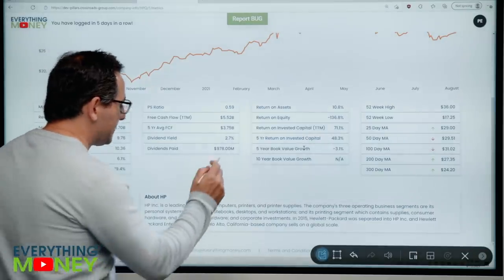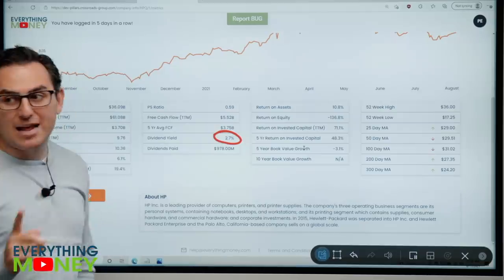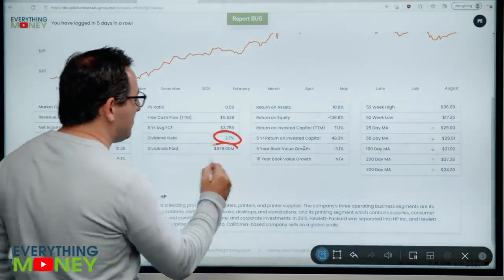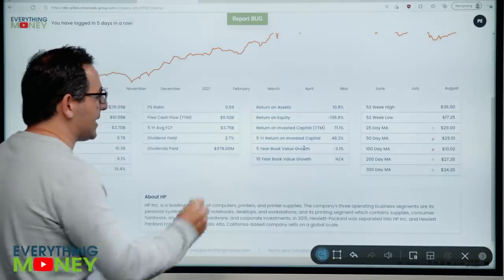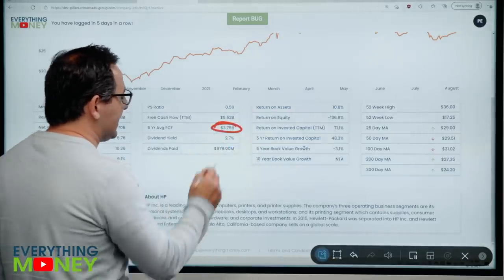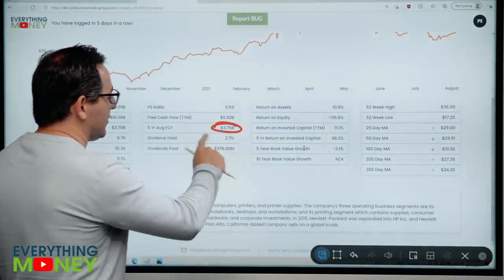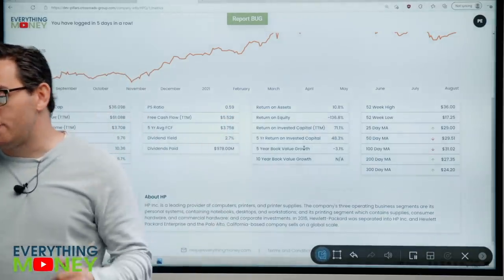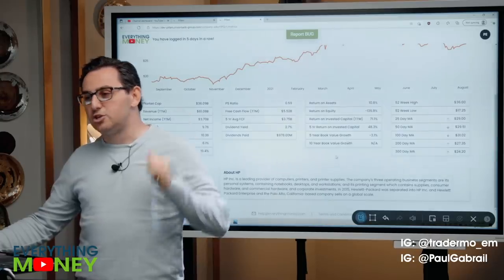Dividend yield of 2.7% — this is a pretty healthy dividend. The market's 1.3%, so this is over double. It pays about a billion dollars in dividends. And if you look at their free cash flow over the last five years, they can easily cover that — and last year's free cash flow even easier. So far we have two checks.